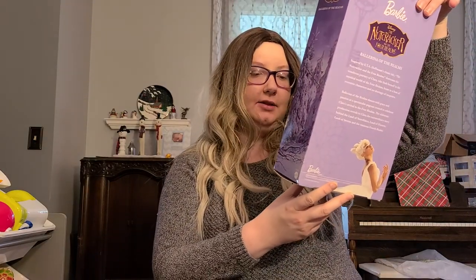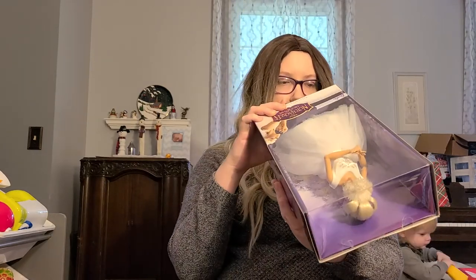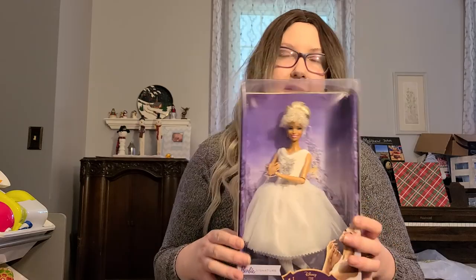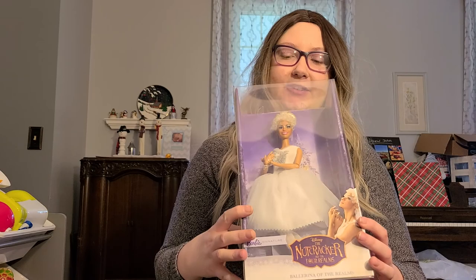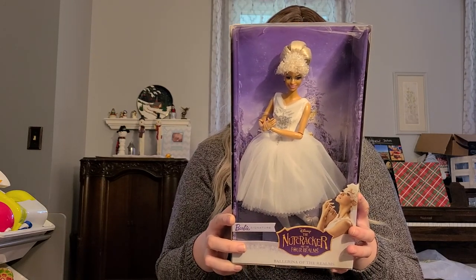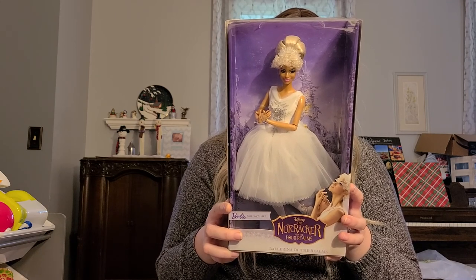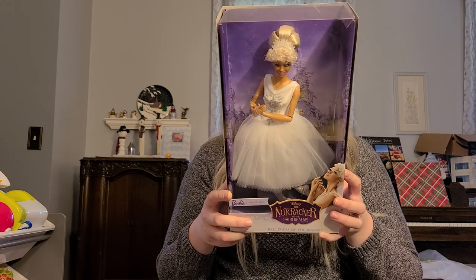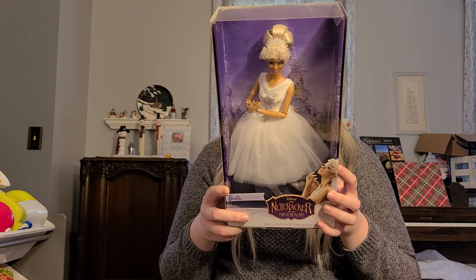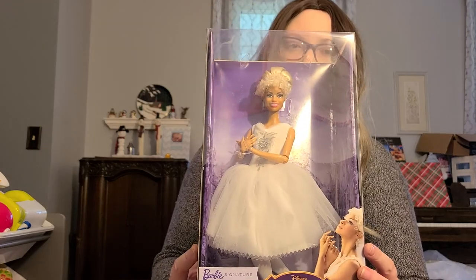This is from the Nutcracker — the latest Nutcracker that came out in 2018. I didn't get this that long ago; this was when I was still working a full-time job. It says: 'Ballerina of the Realms. Inspired by E.T.A. Hoffman's classic tale, The Nutcracker and the Four Realms showcases the wondrous journey of Clara, who finds herself in the mystical world of the Four Realms, home to a host of eccentric characters with no shortage of surprises. Ballerina of the Realms dances with grace and passion at a spectacular pageant created to celebrate Clara's arrival. The elaborate production reveals to Clara the extraordinary story behind the land of snowflakes, land of flowers, land of sweets, and the ominous fourth realm.' She's very pretty.